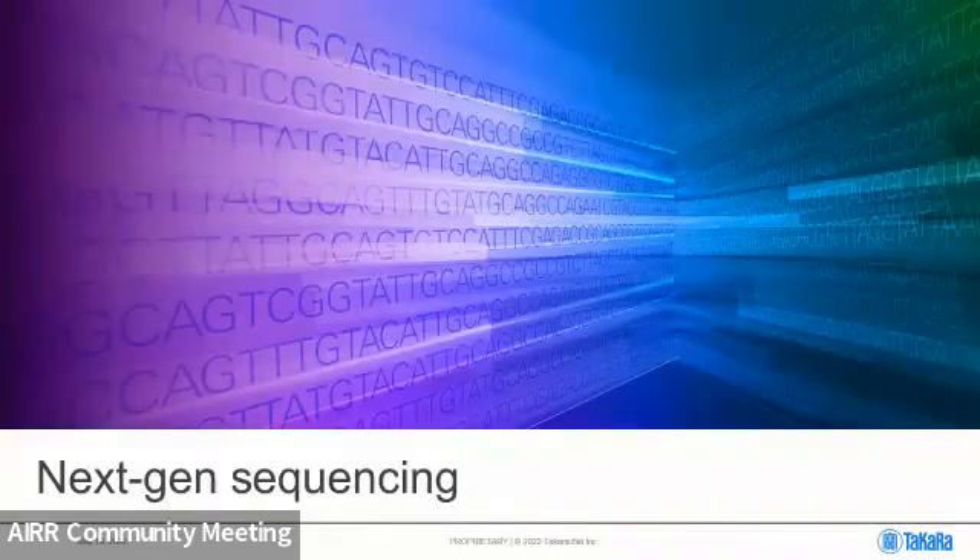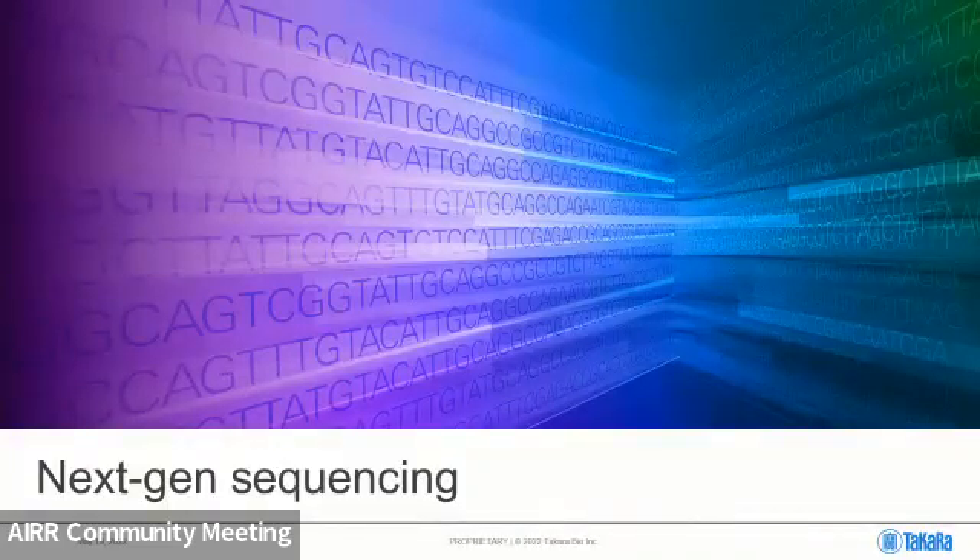I'm going to highlight next-generation sequencing. Takara Bio offers NGS solutions for a wide variety of applications and sample types — DNA, RNA, high input, low input, single cell — and then on the RNA level, whole RNA, total RNA, mRNA, and then targeted solutions, the bulk of which is comprised by TCR and BCR profiling solutions.